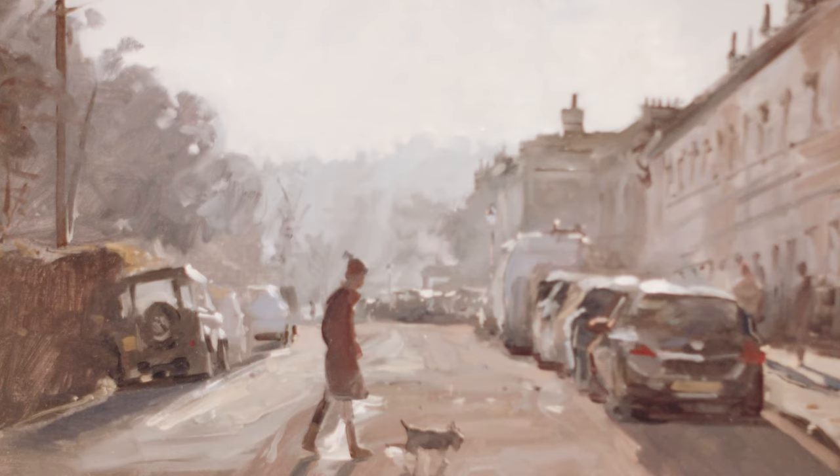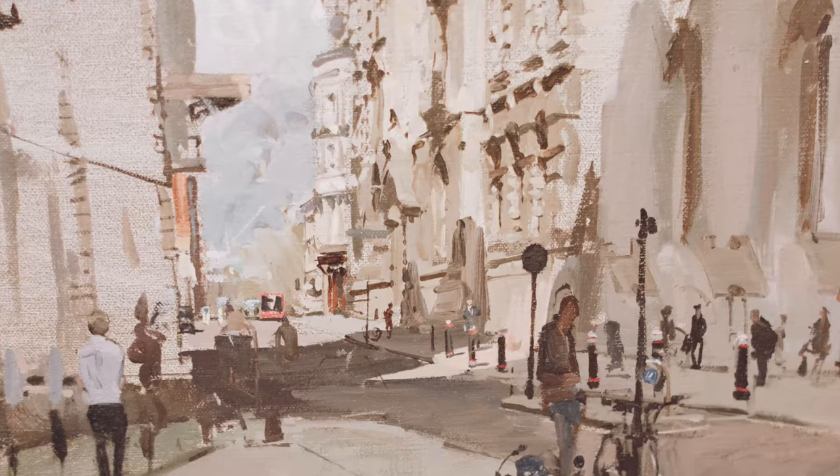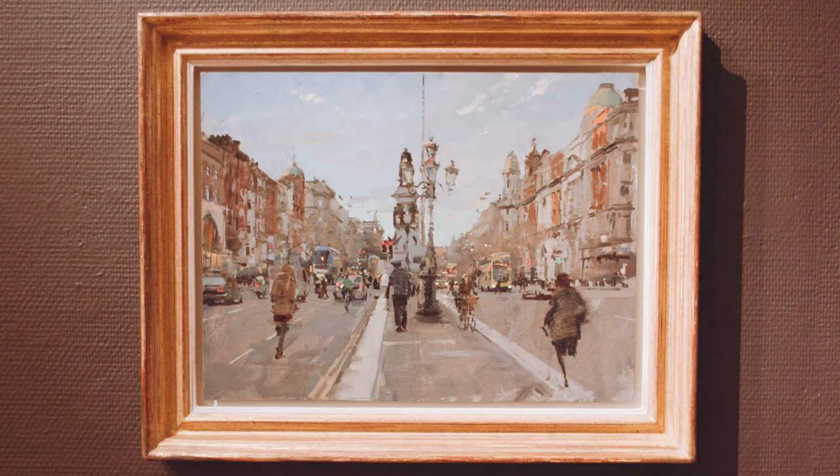I think you look at a Pete Brown and you're immediately in that place. He never depicts empty landscapes, and I think that animation brings the pictures to life.